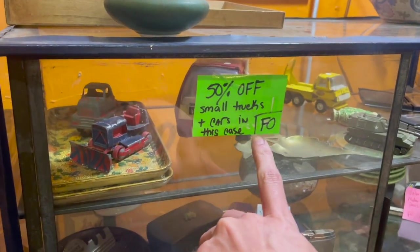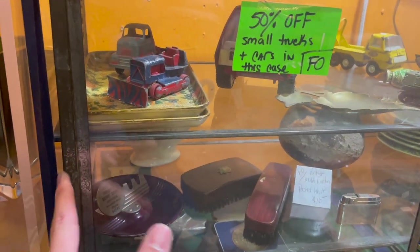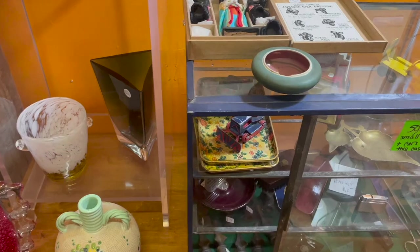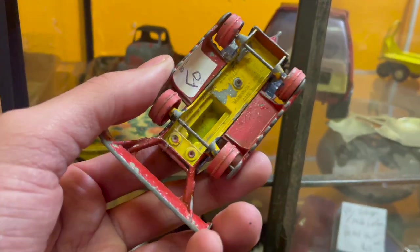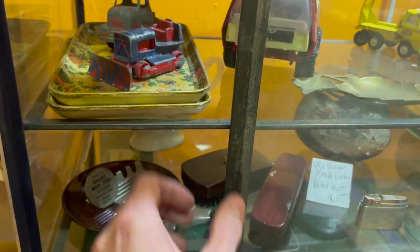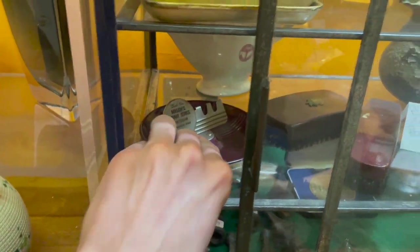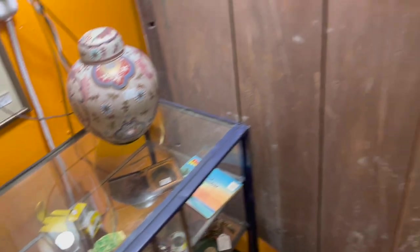50% off small trucks and cars in this case. Might as well take a look. Alright, Michael's cashing out. Matchbox — I don't know too much about toys. Alright, I think we're going to go to the auction now. I'll see you guys there.